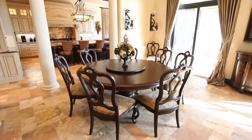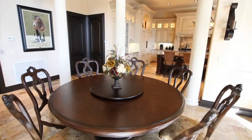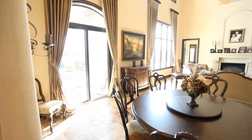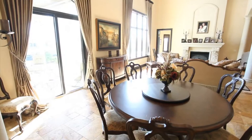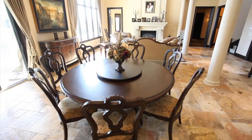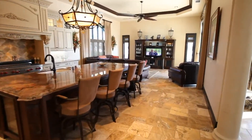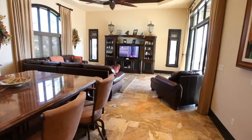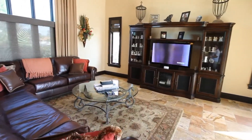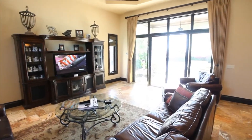Elegance is key in this casual dining room that will provide hours of dining pleasure. Gather with family and friends in this casual family room that opens to the pool and patio area.